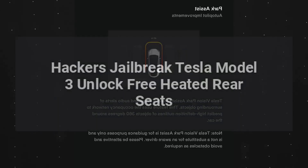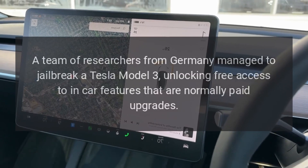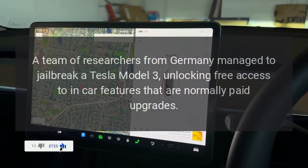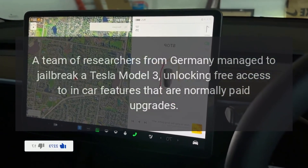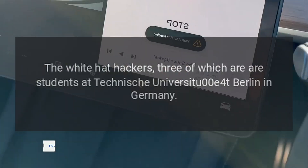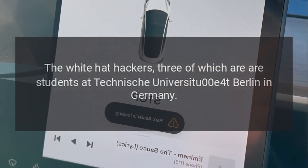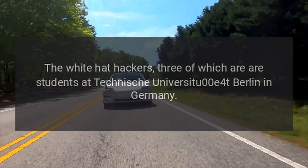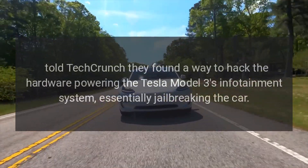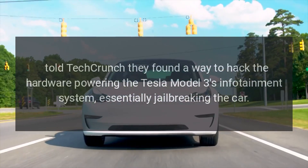A team of researchers from Germany managed to jailbreak a Tesla Model 3, unlocking free access to in-car features that are normally paid upgrades. The white hat hackers, three of which are students at Technische Universität Berlin in Germany, told TechCrunch they found a way to hack the hardware powering the Tesla Model 3's infotainment system, essentially jailbreaking the car.